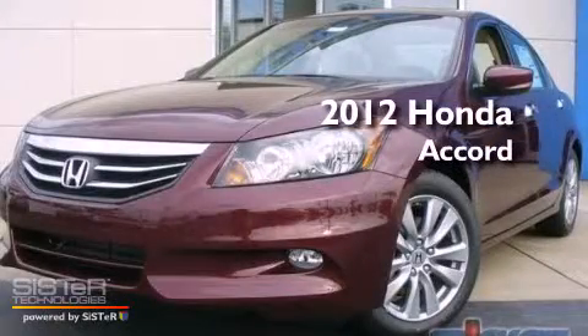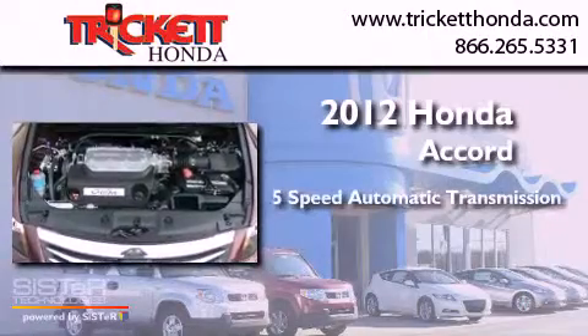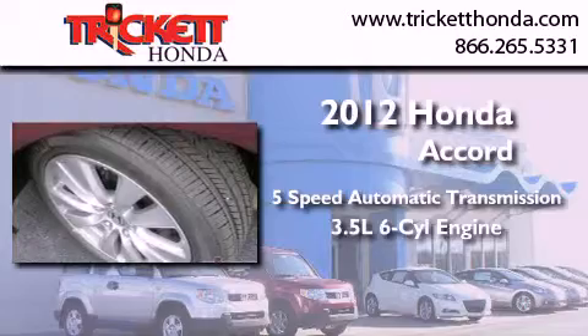This is a brand new 2012 Honda Accord. This four-door sedan has a five-speed automatic transmission and a 3.5-liter V6.